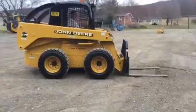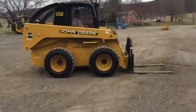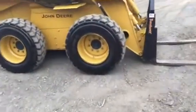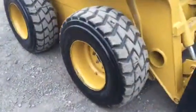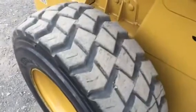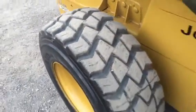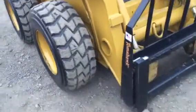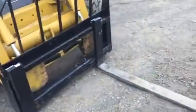Well guys, I'll tell you what, we've got a big girl here. This is a John Deere 278 and she's loaded up. She's got non-directional tires on it — she's knee-deep in rubber, check that out. Thousands of dollars worth of rubber on that machine.